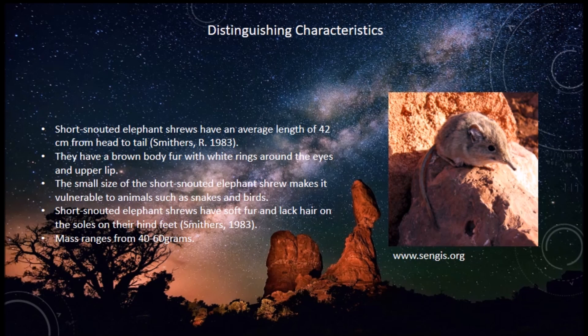So distinguishing characteristics: short-snouted elephant shrews have an average length of 42 centimeters from head to tail. They have a brown body with fur, with white rings around the eyes and upper lip.